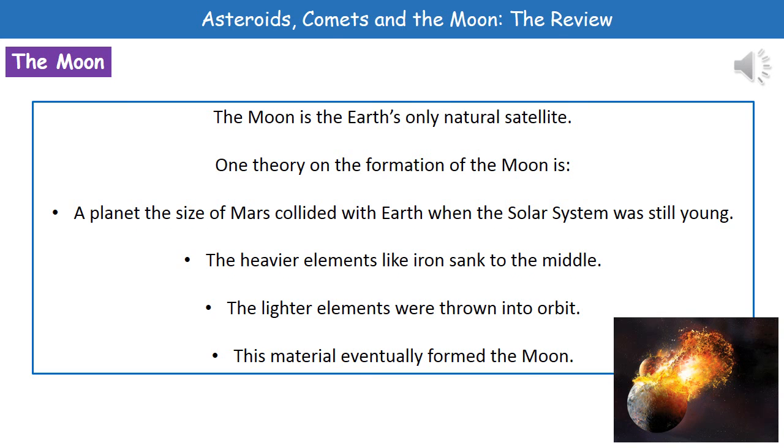The last thing we're going to think about then is our Moon. Now the Moon is the Earth's only natural satellite. So a satellite is anything that orbits the Earth, and a natural satellite is one that obviously we haven't put there. So the Moon is the only natural satellite of Earth.